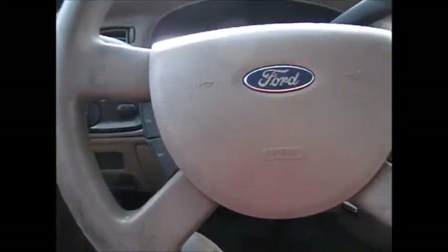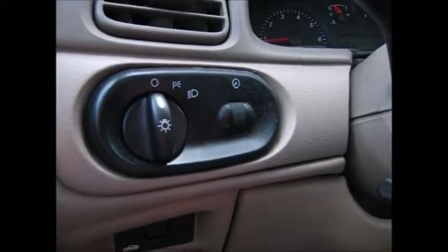It has cruise control buttons on the steering wheel. Over here is your headlights, instrument panel, dimmer, and trunk release.